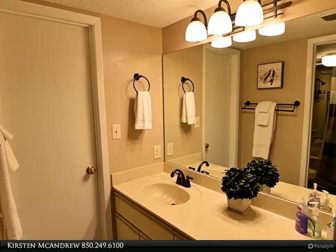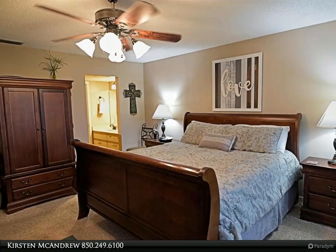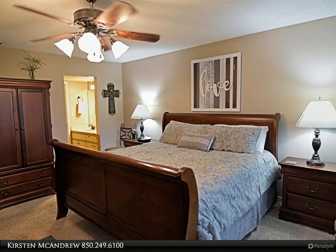Complete kitchen and laundry. Tastefully furnished and ready to earn rental income. Ask for a cost-to-own estimate. Just steps to the heated villa pool.